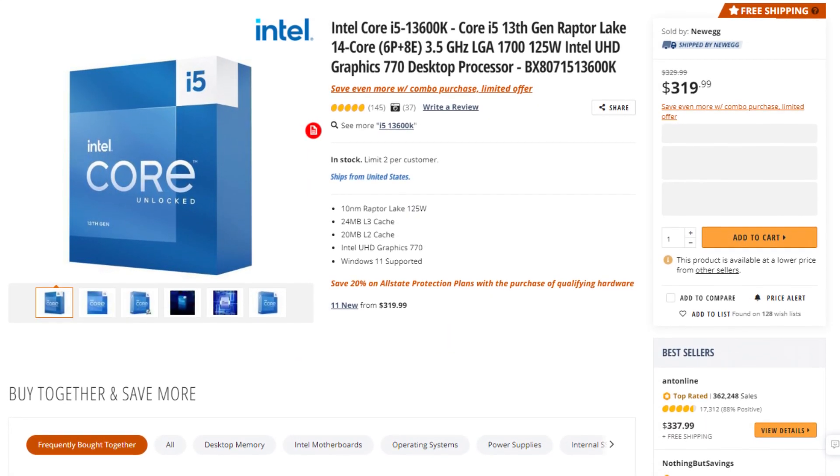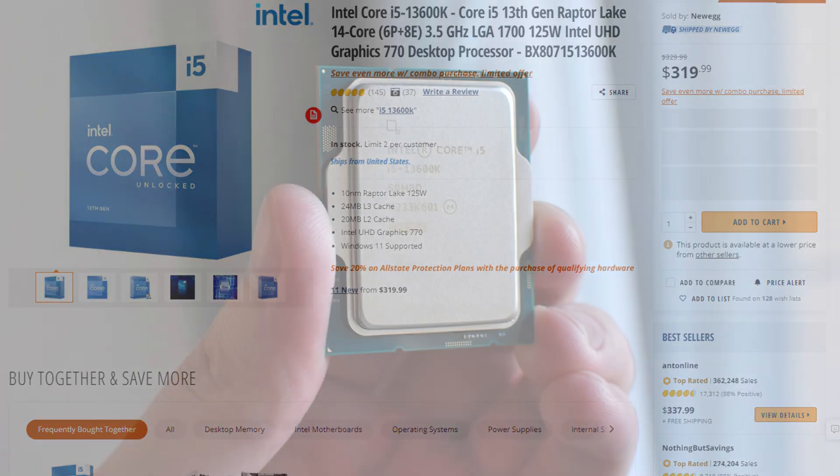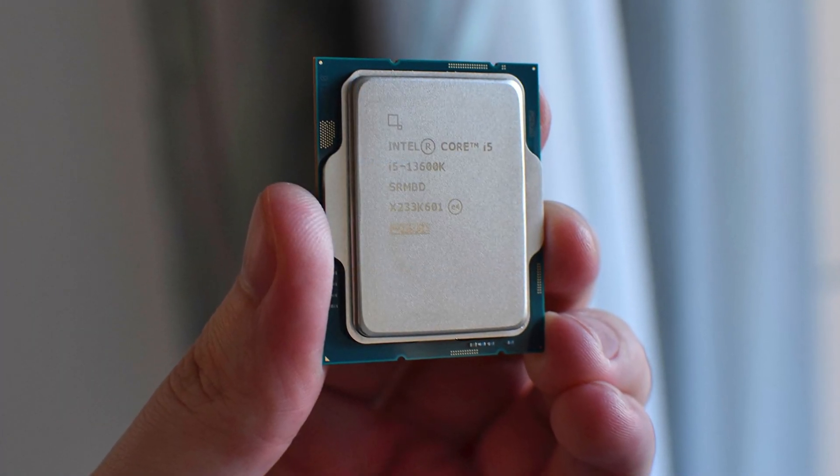For the CPU I picked the i5-13600K. I believe this is the best all-around CPU you can get right now for both gaming and content creation at the same time.